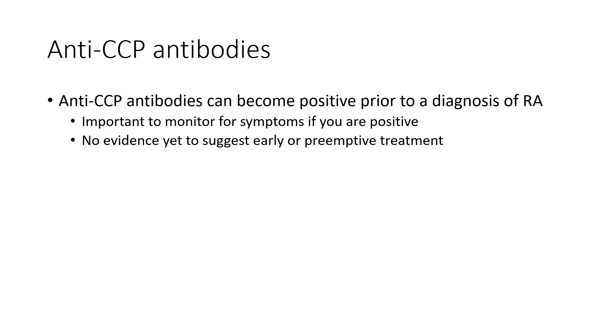An anti-CCP antibody can actually become positive prior to a diagnosis of rheumatoid arthritis — this could be one to two years in advance. If you were positive and a diagnosis of rheumatoid arthritis couldn't be made, it's important to still monitor your symptoms to ensure they don't develop, because if they did, we would want to treat that as soon as possible. As of today, there is no evidence to suggest that we should start treatment just based on a positive anti-CCP test, as starting treatment does not lead to better outcomes unless you truly have rheumatoid arthritis.